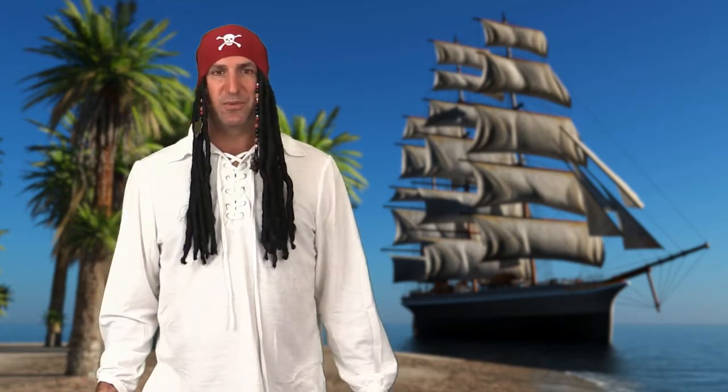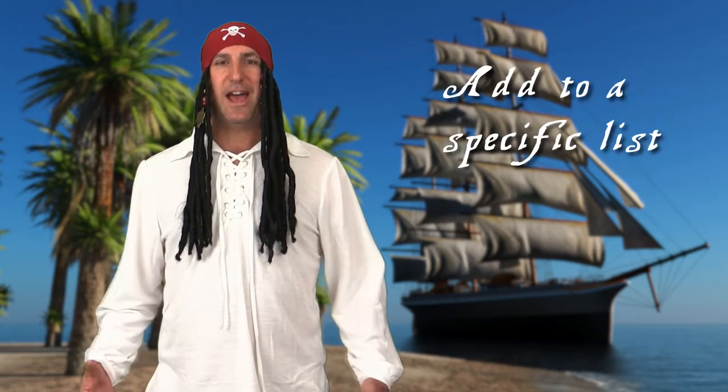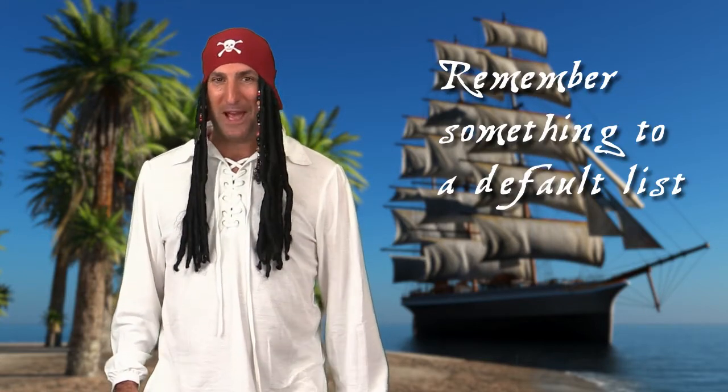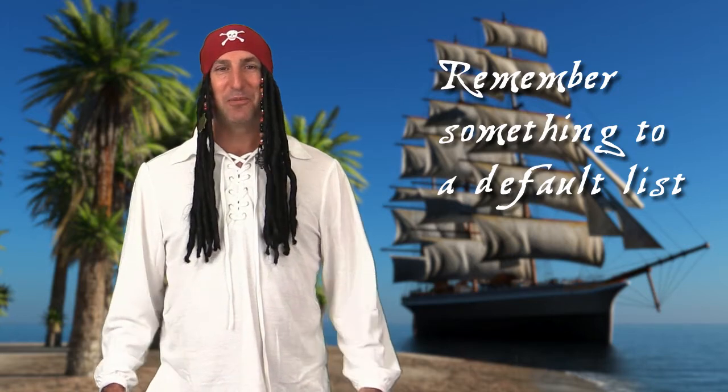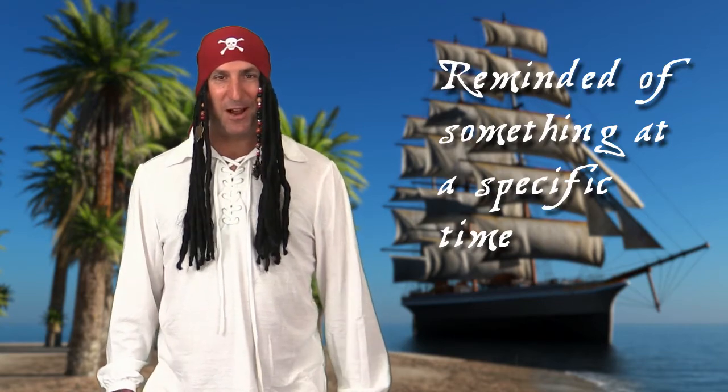To memorize your commands with your reminders, remember R like a pirate. And like a pirate says with R, it begins with the letter A — to add specific things to a list. R, to add a reminder to help you remember something. And then finally, R, to remind you at a specific time.